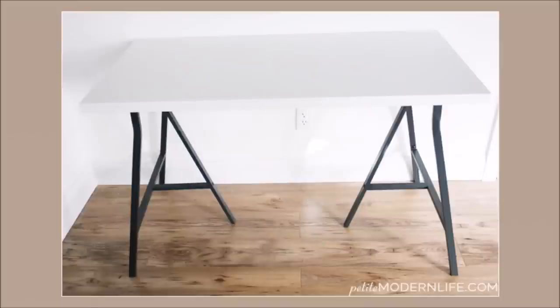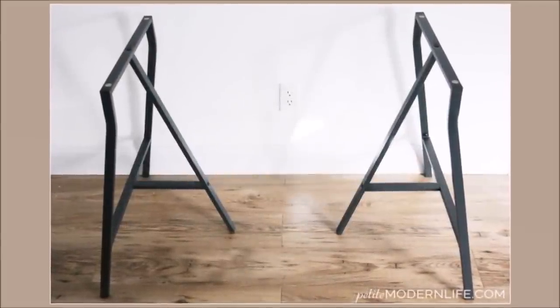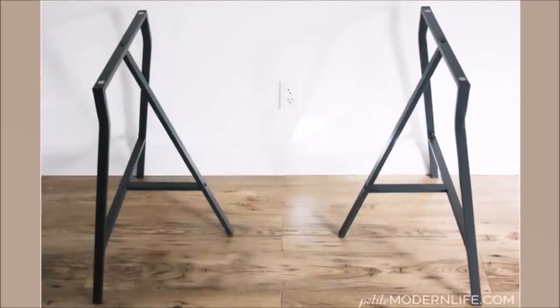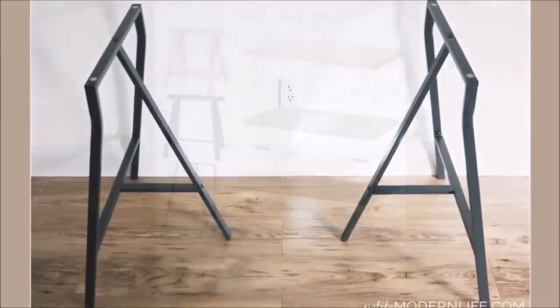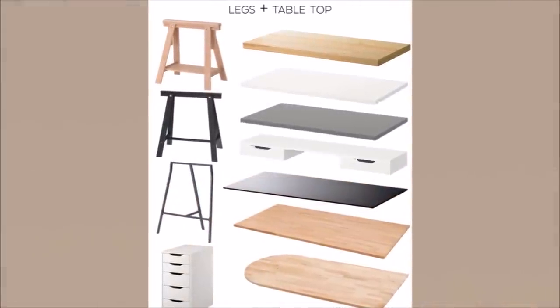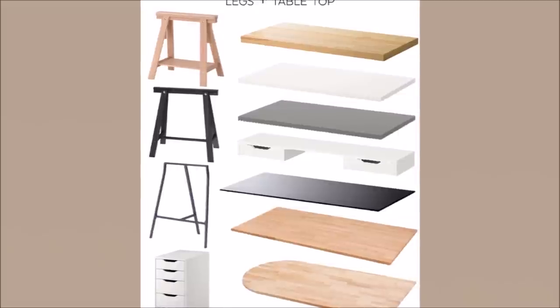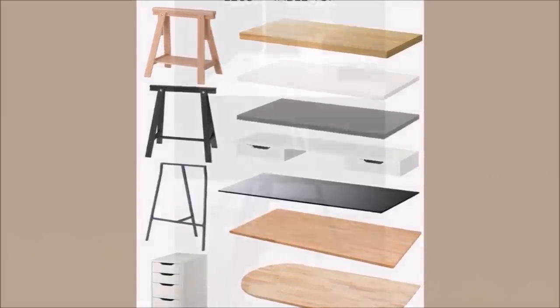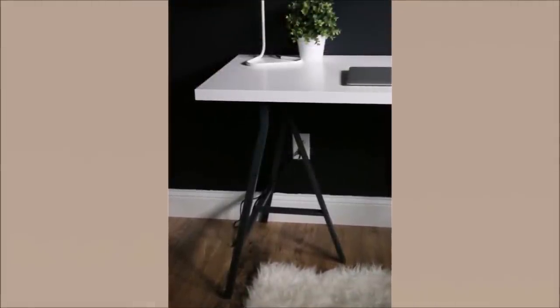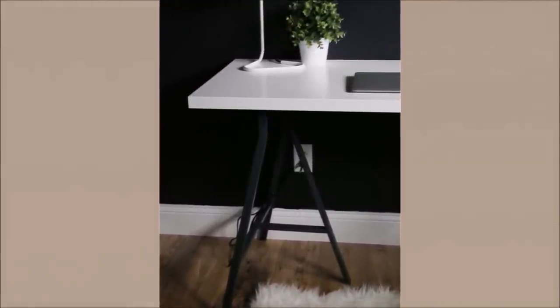Number 22: Low Cost IKEA Desk. With a couple of trestle legs and a Lin-Mon tabletop, you can create your own desk. An IKEA tabletop roughly costs around $6. Use the trestle legs according to the color combination you prefer with the tabletop and bolt them together for a sturdy look. This DIY desk can serve as a side table that carries a vase or plant, or can be your child's quick study table.